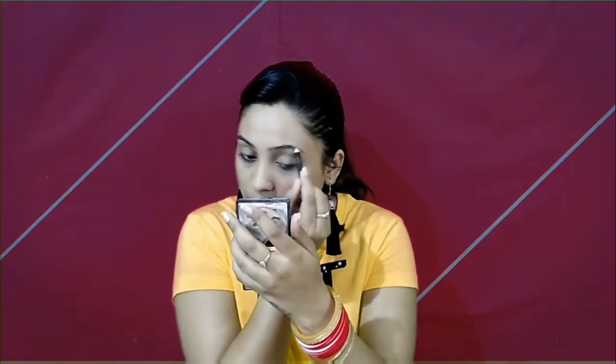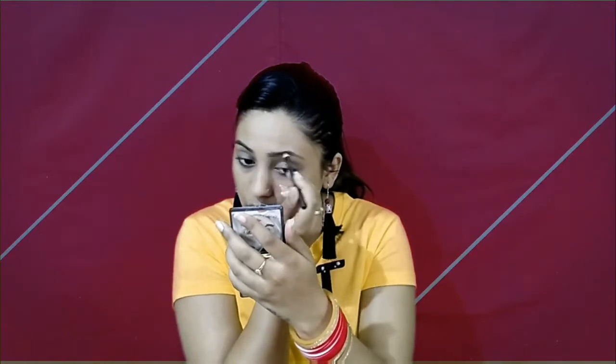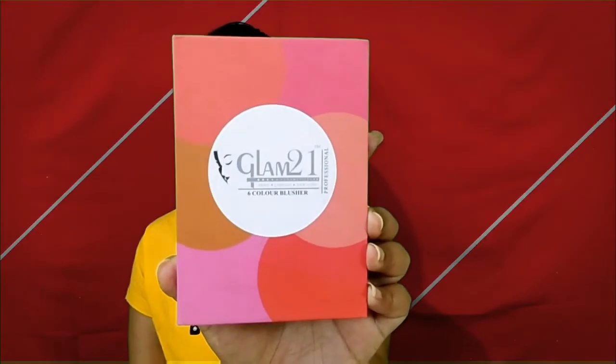Next, for my eyebrows, I am using the ADS eyebrow pencil. I will blend with a spoolie. Apply with a very light hand. My eyebrow color is greyish black, so this color is perfect. I am just following my natural hairline — I am not doing extra makeup. Then you blend with the spoolie through the hair. This step is very important and you will see the difference.